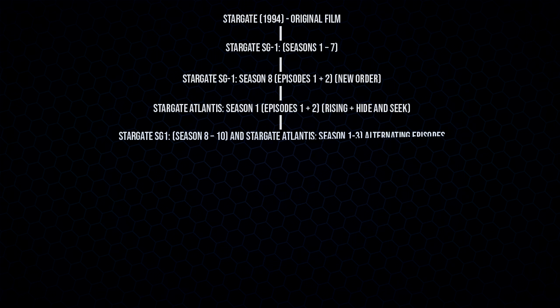From then on, you can alternate between episodes — so from Stargate SG-1 seasons eight to ten and Stargate Atlantis seasons one to three. For example, watch SG-1 season eight episode three, then directly following, Stargate Atlantis season one episode three, then episode four from SG-1, episode four from Atlantis, episode five from SG-1, episode five from Atlantis. Do that up until you have finished SG-1 at season ten.